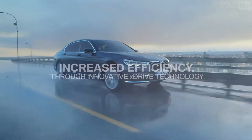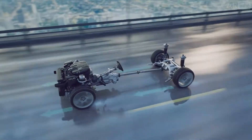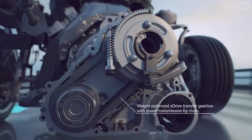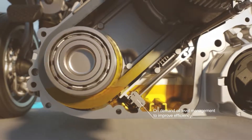To accomplish a maximum degree of efficiency, xDrive transfers only the amount of power to the respective axle that can actually be passed on to the road. The BMW xDrive gearbox and transmission have been optimized to lower fuel consumption.